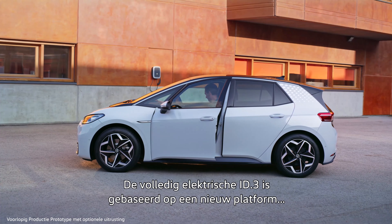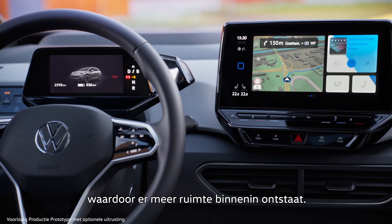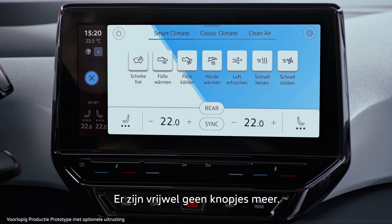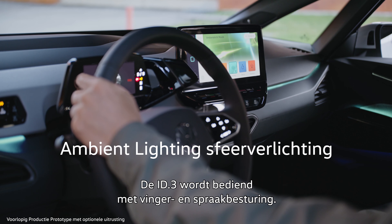The fully electric ID.3 benefits from a new drive concept, which allows for more space in the interior. The cockpit has a new design, offering a clear overview and operating comfort. Buttons were almost completely left out. The ID.3 is operated using touch-sensitive controls and voice control.